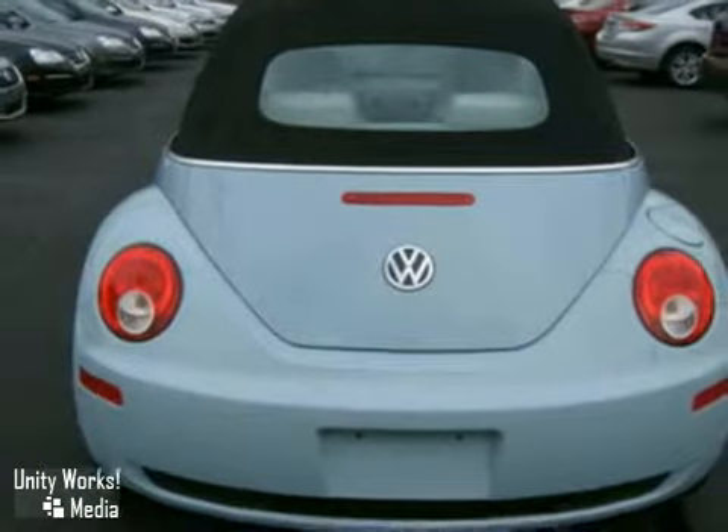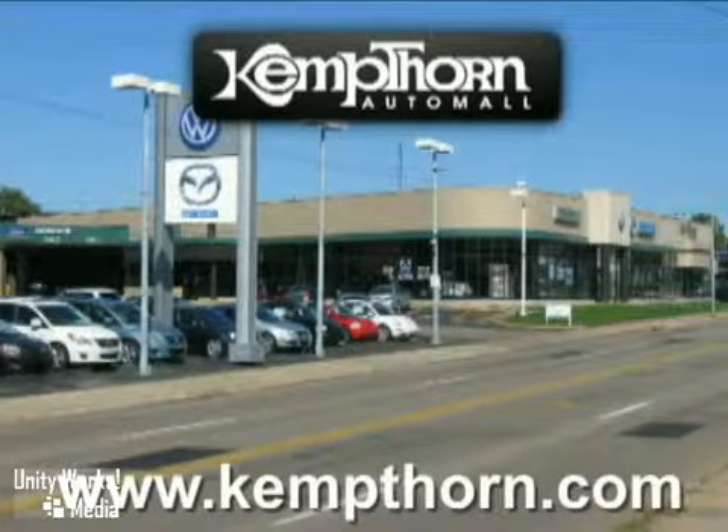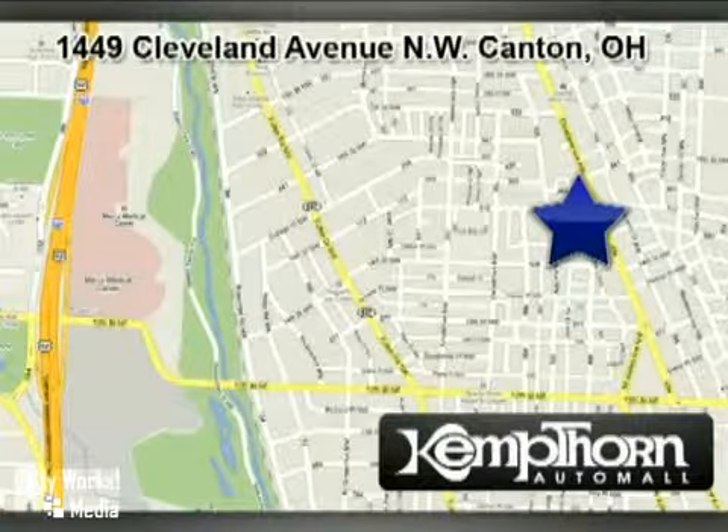Come on in, take a look for yourself. At Kempthorne Auto Mall, we work hard to serve our customers. We are conveniently located at 1449 Cleveland Avenue Northwest in Canton, Ohio.